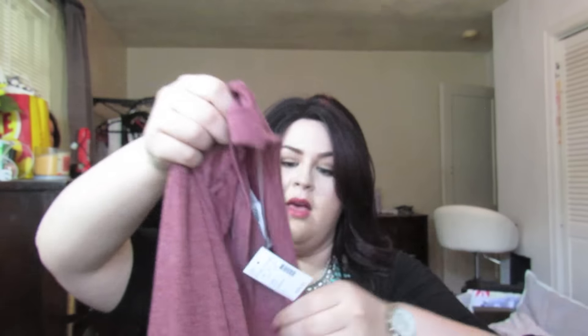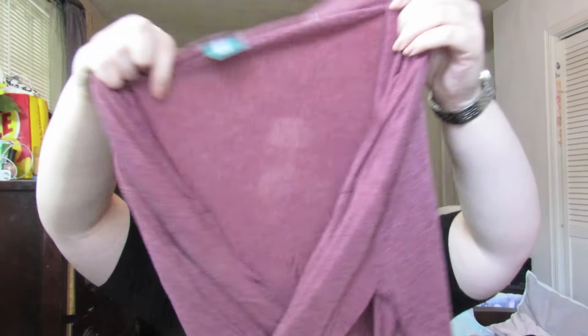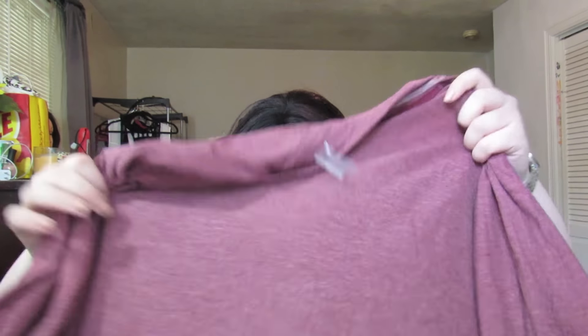Then I got another cardigan — like what is up with that? This one's more lightweight though, and it has like three quarter length sleeves. And this is kind of like a dusty red — not quite maroon. I don't know what you would call this color, but I got that too.